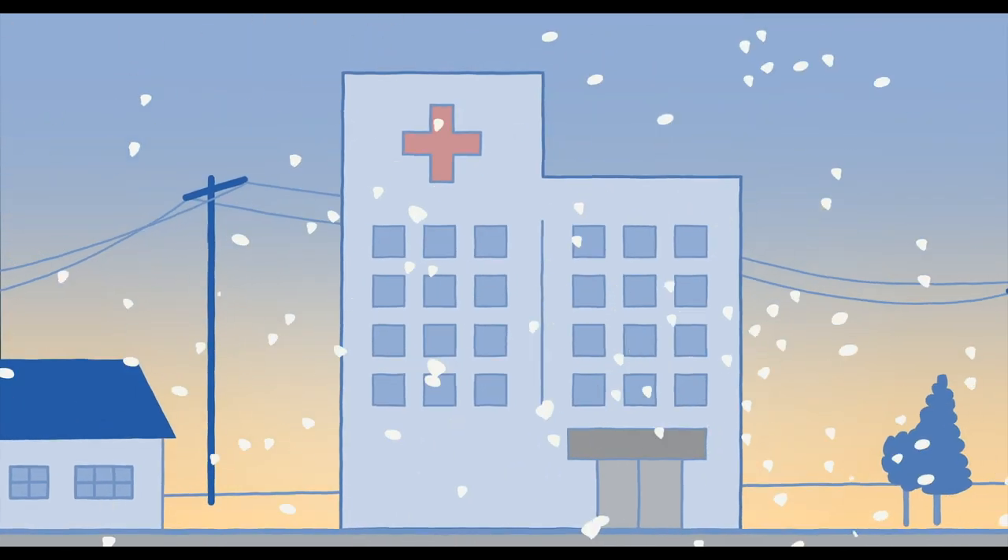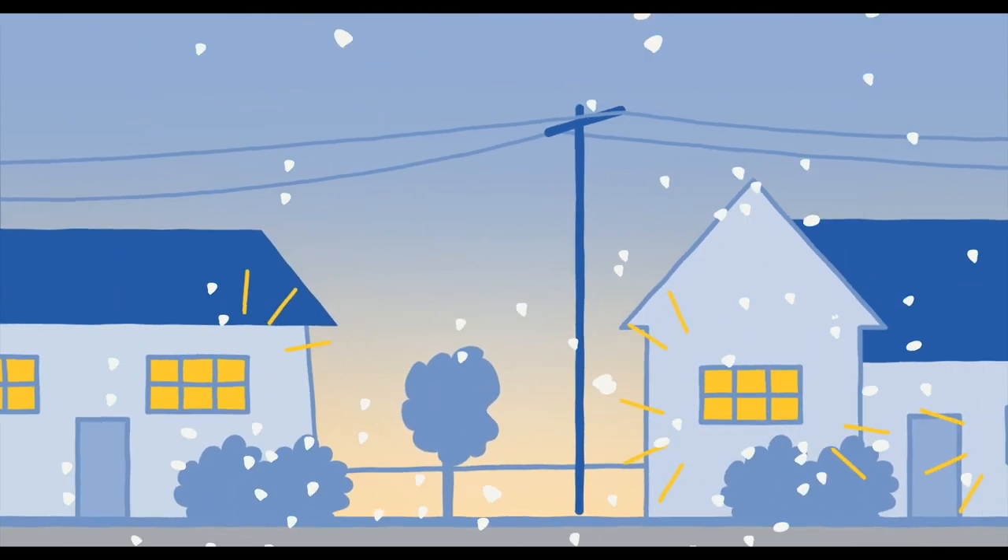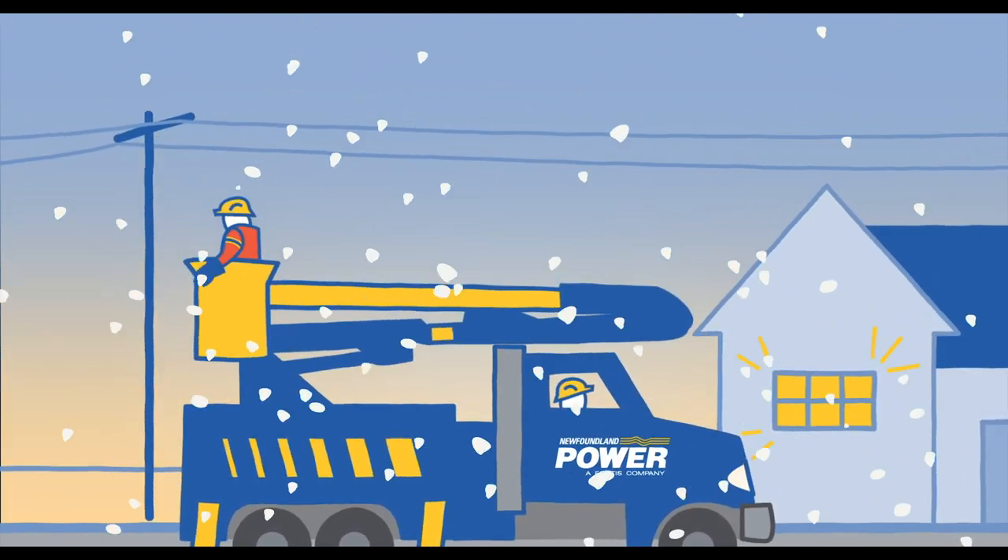Starting with critical facilities like hospitals, then major power lines, neighborhoods, and individual homes. And they let you know that they're on it — what happened, who it affects, and when the power will be back on.